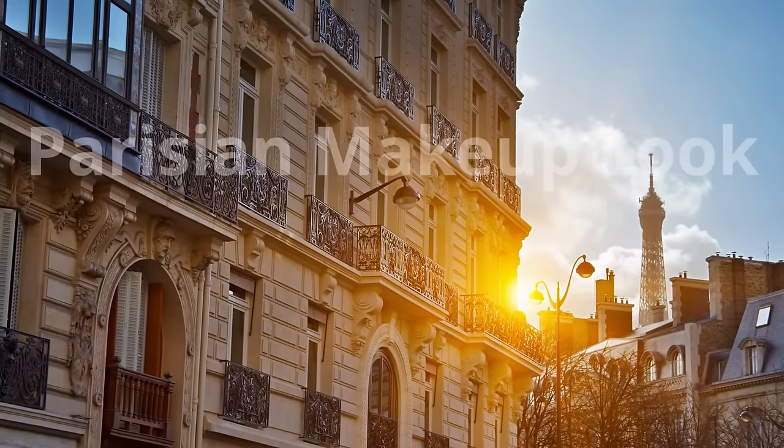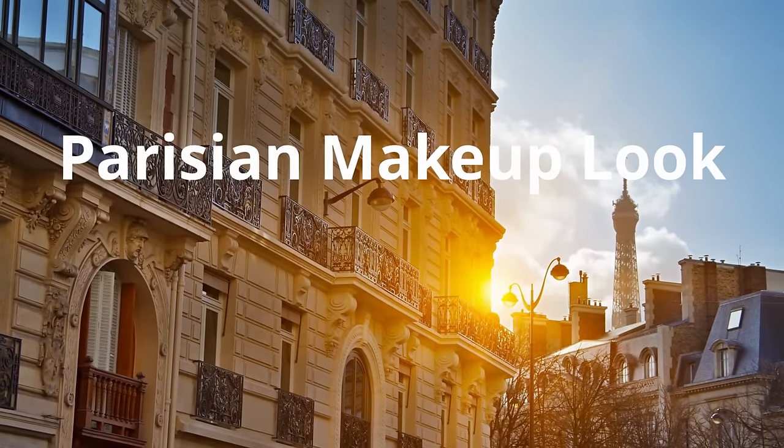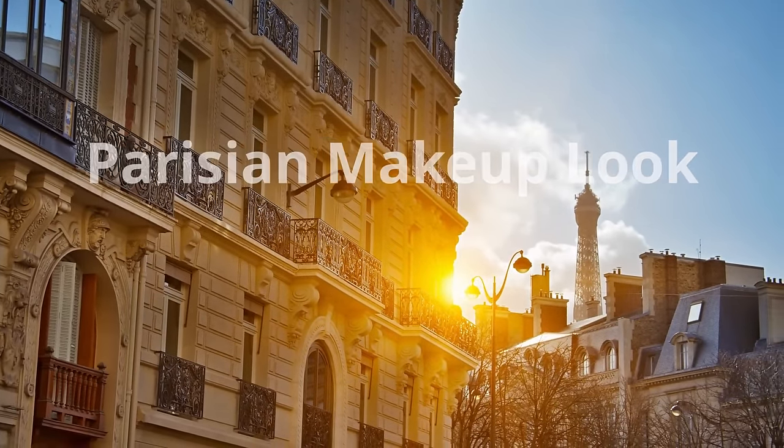Bonjour à tous and welcome to French for a Day — my little French corner on my YouTube channel where every week I share my French beauty secrets. Today we are creating the 10-minute Parisian makeup look, and I'm going to share my take on the everyday Parisian makeup look and give it an office twist.